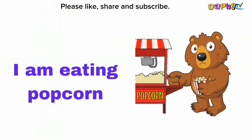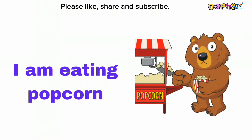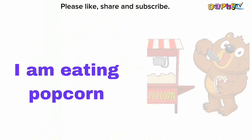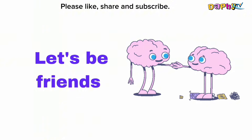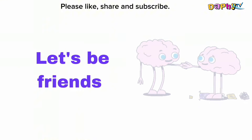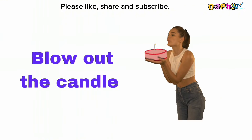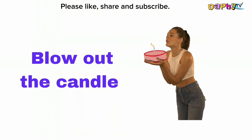I am eating popcorn. Let's be friends. Blow out the candle.